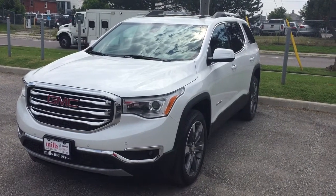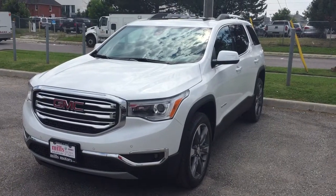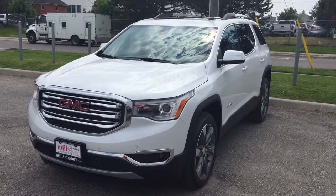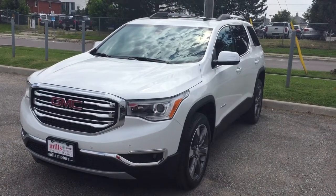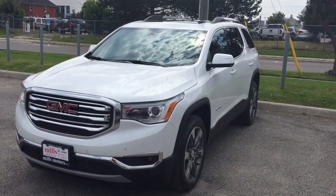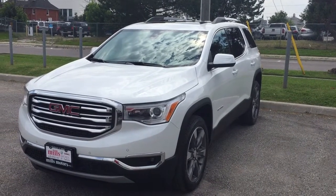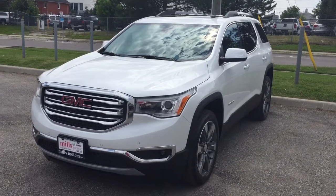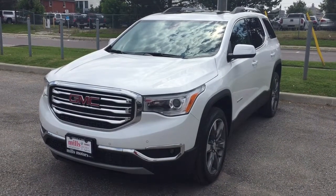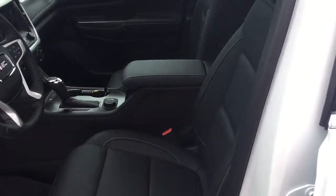It's a beautiful day at Mills Motors, 240 Bond Street East in Oshawa. This is the 2017 GMC Acadia SLT2 all-wheel drive in White Frost Tri-Coat, 3.6-liter direct-inject V6 engine, six-speed automatic transmission, room for six passengers. It has tri-zone climate control and a sunroof, and so much more. Let's get a look inside and out at this 2017 Acadia.